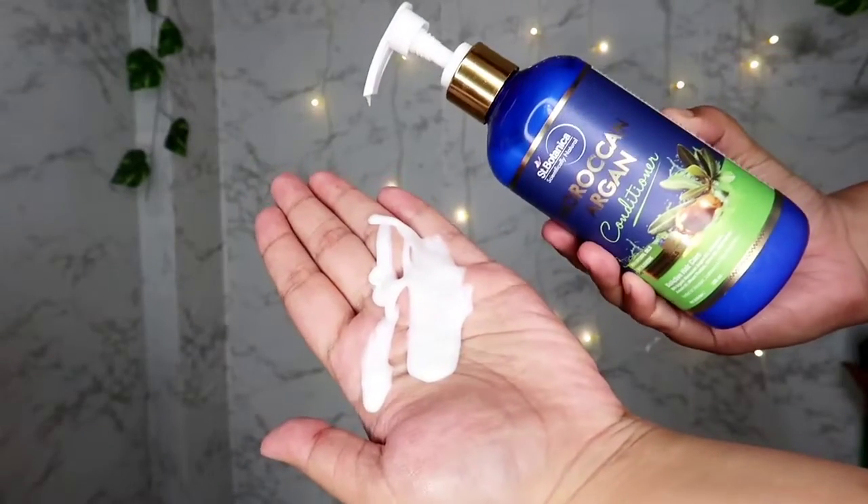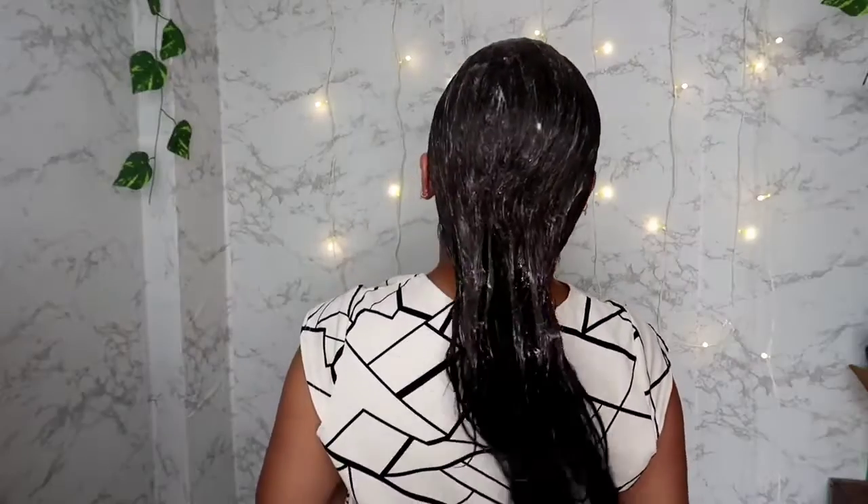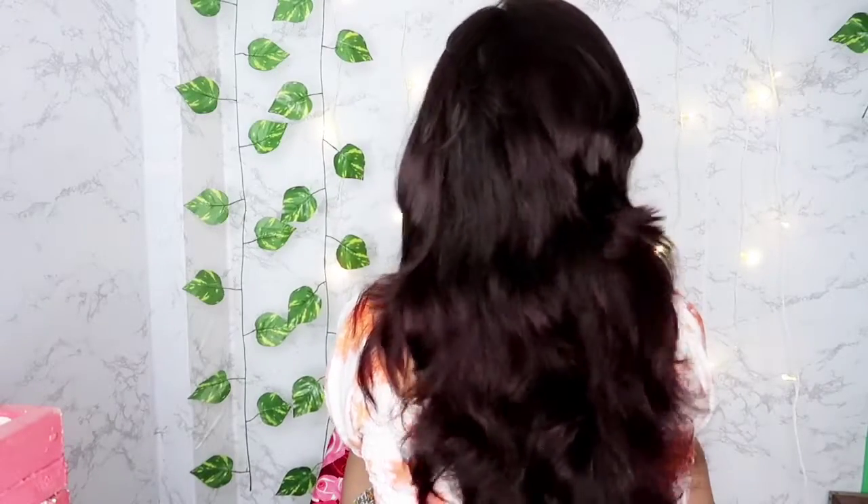Look how beautiful my hair is looking — so voluminous and silky! This is a bioactive hair care range, which makes it very good for your hair. As you can see from the clip, my hair is looking so beautiful, voluminous, and silky. I washed my hair yesterday and that's why I'm showing the effect today.